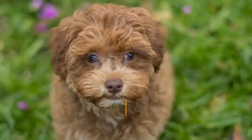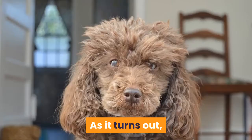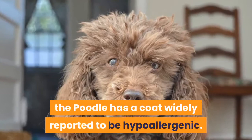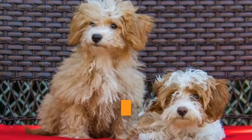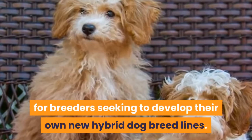Why is this? As it turns out, the Poodle has a coat widely reported to be hypoallergenic. For people who suffer from an allergy to pet dander, a hypoallergenic dog is often the only option. This is why Poodles of any size have become a very popular addition for breeders seeking to develop their own new hybrid dog breed lines. It is also a big part of the reason for the interest in developing a hybrid between the Havanese and the Poodle.